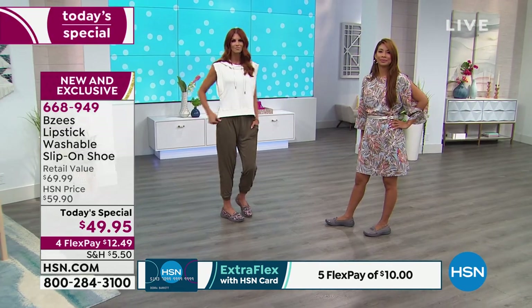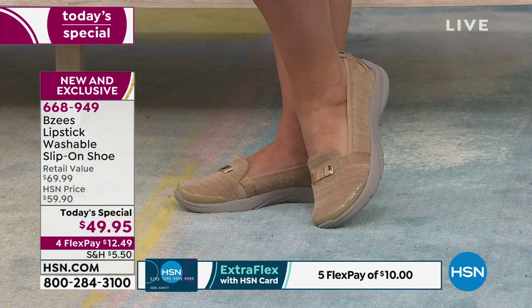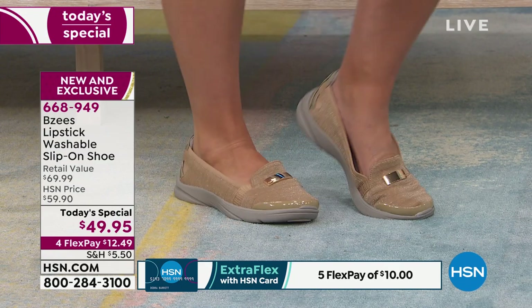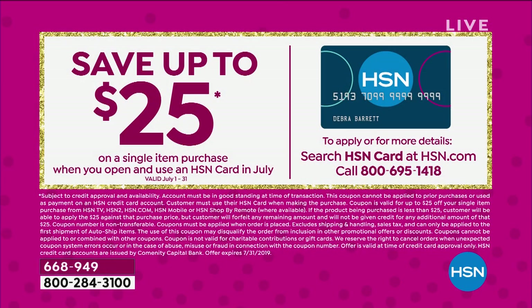Everybody gets to take advantage of four FlexPay — that's interest-free payments, $12.49 on any credit card you've got right now in your wallet. If you want an extra month to pay them off, you can apply for an HSN card and save up to $25 on your first purchase — a lot of you are taking advantage of that. That's only for our birthday month, the month of July, which is heading quickly to a close. You can apply on the phone or online, and use that $25 to pay for your beautiful new BZs.